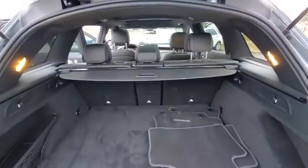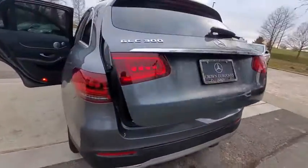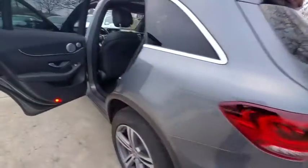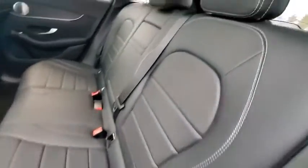Here are some of this vehicle's great options: power passenger seat, traction control, power liftgate, Bluetooth wireless data, hands-free phone, dual airbags, power steering, four-wheel disc brakes, and active suspension system.